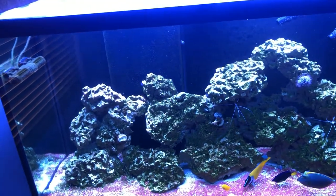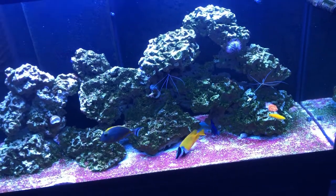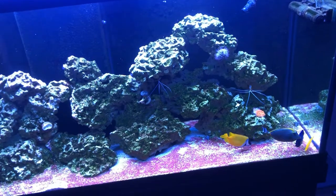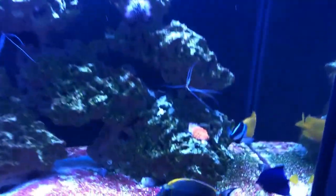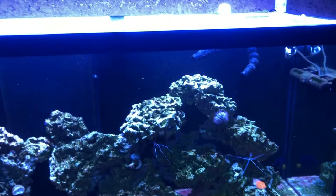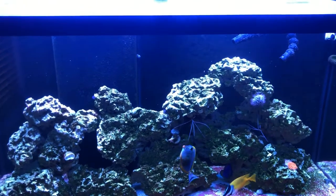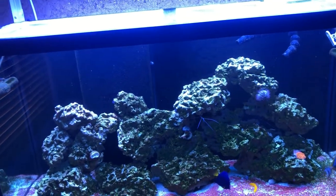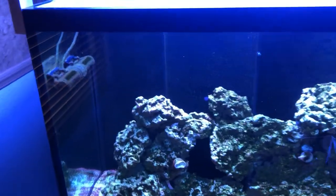For me the Ulva is not a deterrent — I don't really mind it because the blonde naso, fox face, purple tang, and algae blenny pick at it all day and are actually really fat. I have a video on Reef2Reef where you can see my purple tang's belly is completely round. As long as the fish are happy and eating it, I'm cool — it's free food and free health for them.